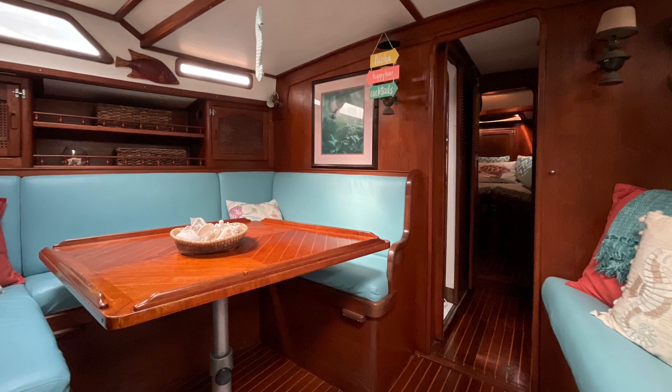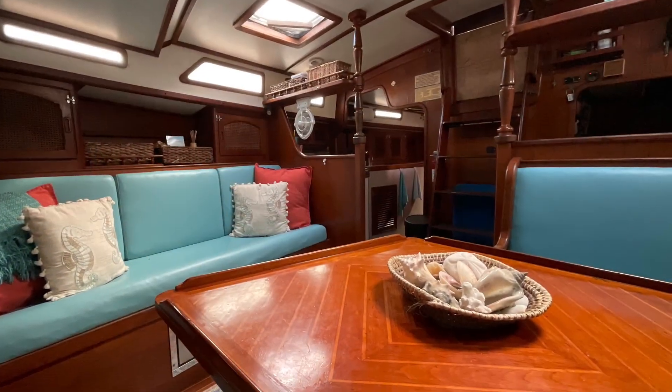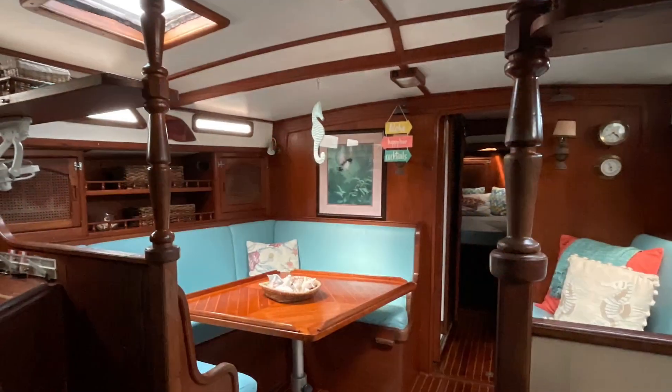Rich wood and bright colors create a warm and beautiful atmosphere below deck. While all cushions are in good condition, the kitchen, living room, and cockpit cushions were recently updated in 2020.